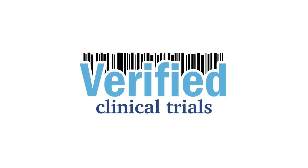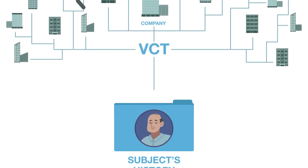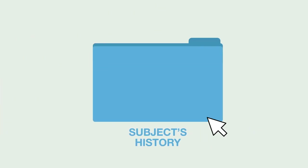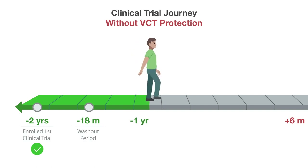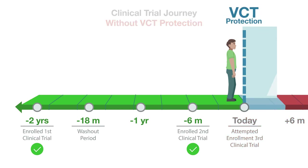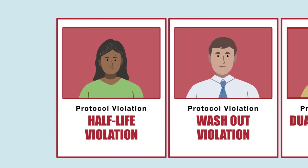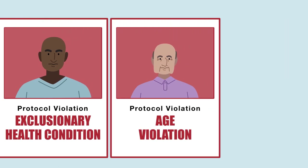That's where Verified Clinical Trials comes in. VCT is the leading research subject database that solves these issues by verifying a subject's past research history. We do this at the start of the screening process and track the subject's activity going forward. We can then prevent attempts at dual enrolling in the same study or a different one throughout the entire vaccine enrollment period. With VCT, you can prevent duplicate or professional research subjects right from the start, along with identifying 15 other protocol violations linked to a participant's past study history.